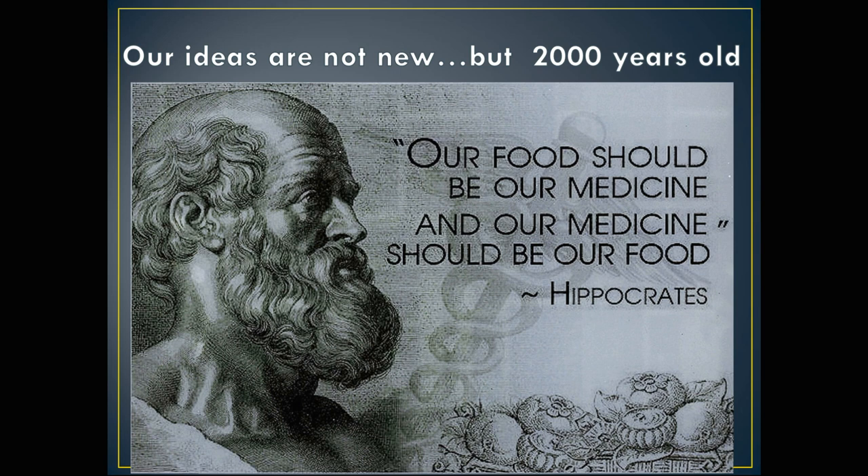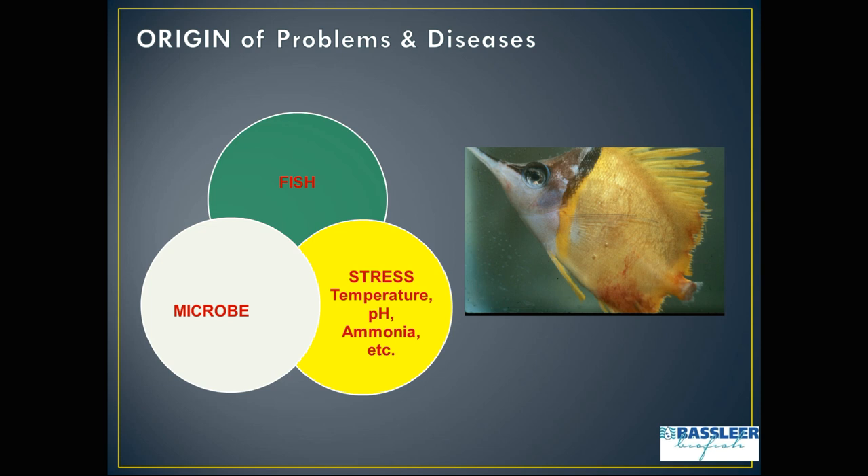Our ideas are not new. Hippocrates said 2,000 years ago that our food should be our medicine. The origin of problems comes from stress having an impact on the fish, so microbes can attack and invade the fish and make them sick.